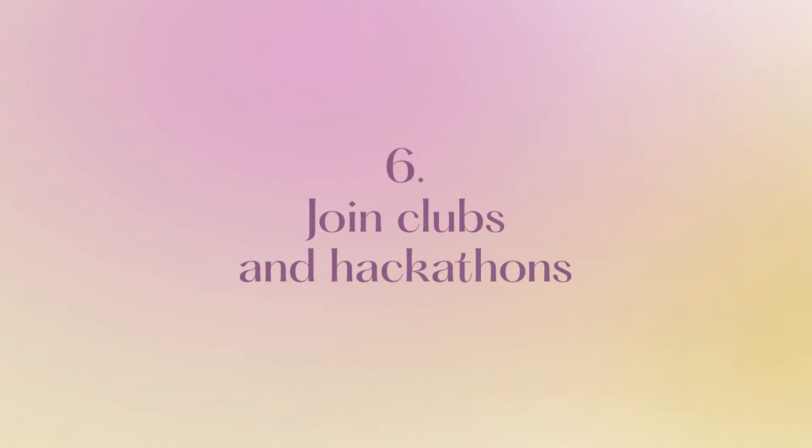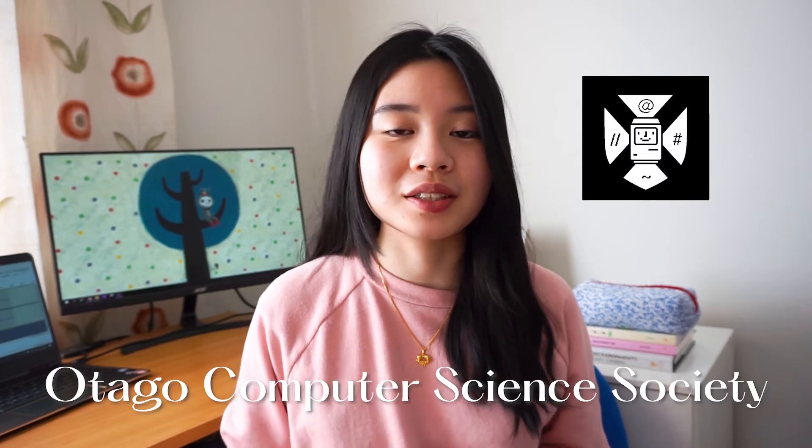Tip number six is to join clubs and hackathons. If your uni has any tech-related clubs, then be sure to join them. They're a great place to meet other people studying the same subject, and they usually have helpful events like career events, tech company visits, and study sessions. I'm definitely biased when I say this because I used to be part of the committee, but if you're at Otago Uni, definitely check out the Otago Computer Science Society and Comgirls Otago. If you're at Auckland Uni, check out Devs — I'm not affiliated with them, but they have very cool events. I was based in Dunedin but attended some of their online events and was very impressed with the quality. They usually record their events too, so I've included the link to their YouTube channel in my description box.